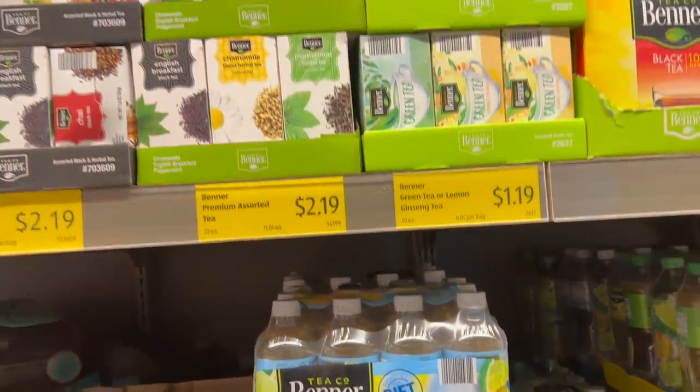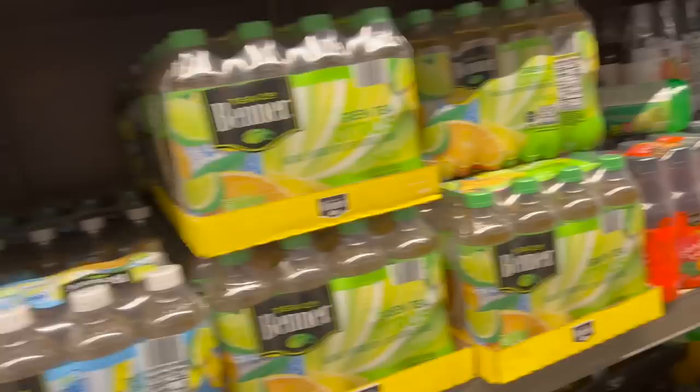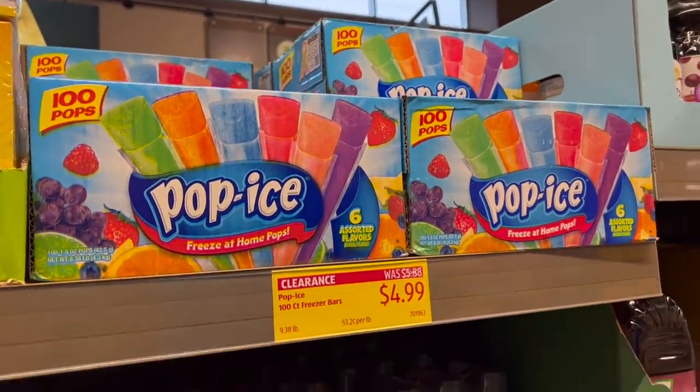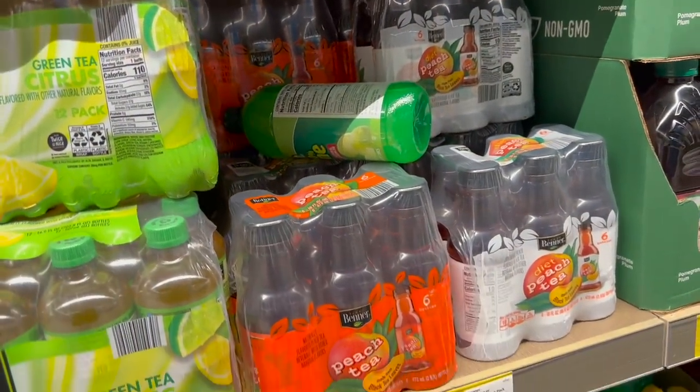Here's your tea bags — not a bad price: green tea $1.19, black tea $1.89. Freeze pops — oh, it's on clearance too, honey. $4.99 for how many? You get 100 pops in there. That is still about five cents a pop.